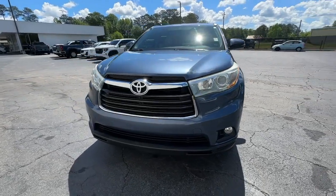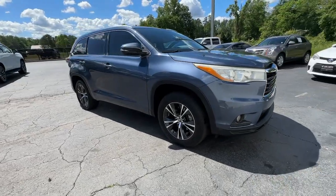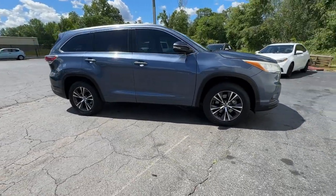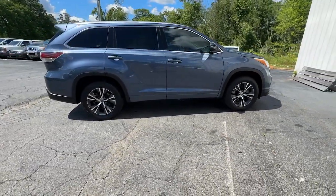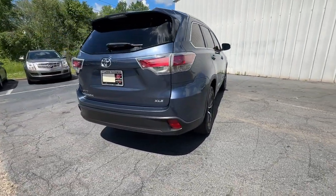Get a feel for the 2016 Toyota Highlander. With less than 120,000 miles on the odometer, this vehicle stands out from the rest. From daily drives to epic road trips, this Highlander has you covered.